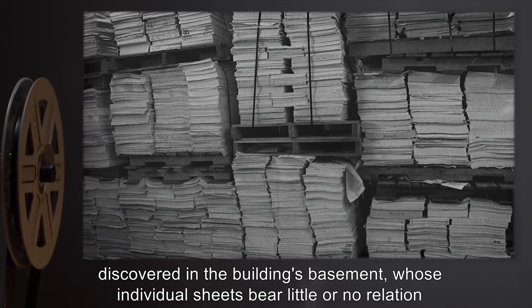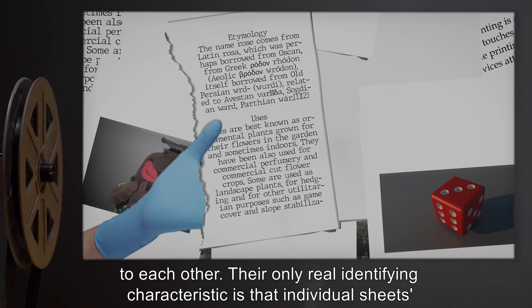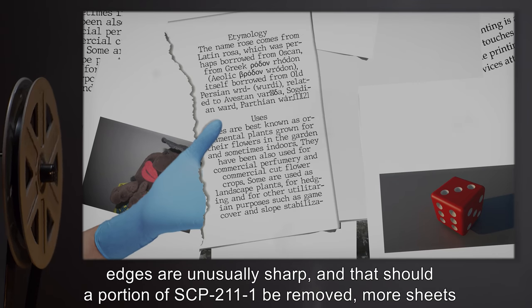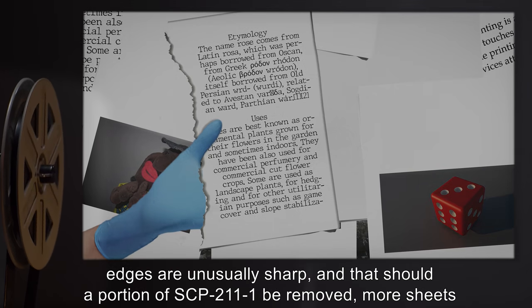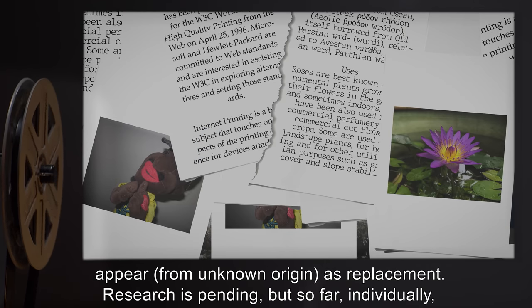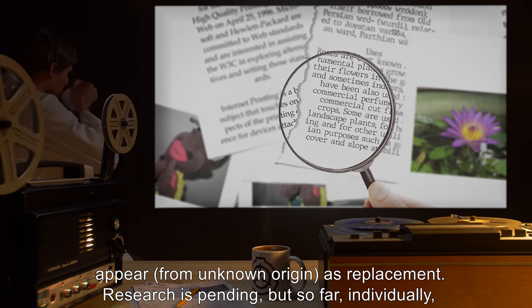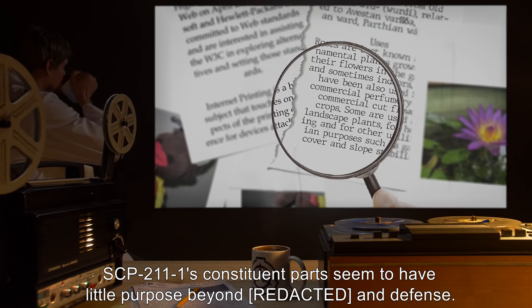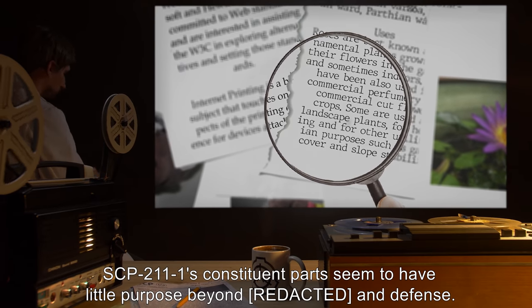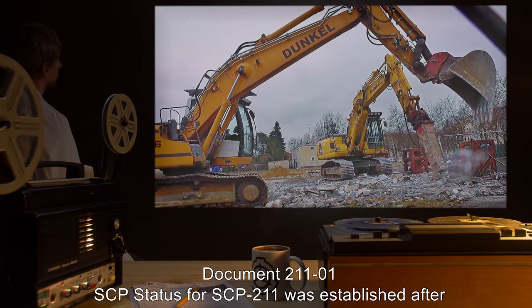Entire stacks of paper have been discovered in the building's basement, whose individual sheets bear little or no relation to each other. Their only real identifying characteristics are that individual sheets' edges are unusually sharp, and that should a portion of SCP-211-1 be removed, more sheets appear from unknown origin as replacement. Research is pending, but so far individually SCP-211-1's constituent parts seem to have little purpose beyond [DATA EXPUNGED] and defense.